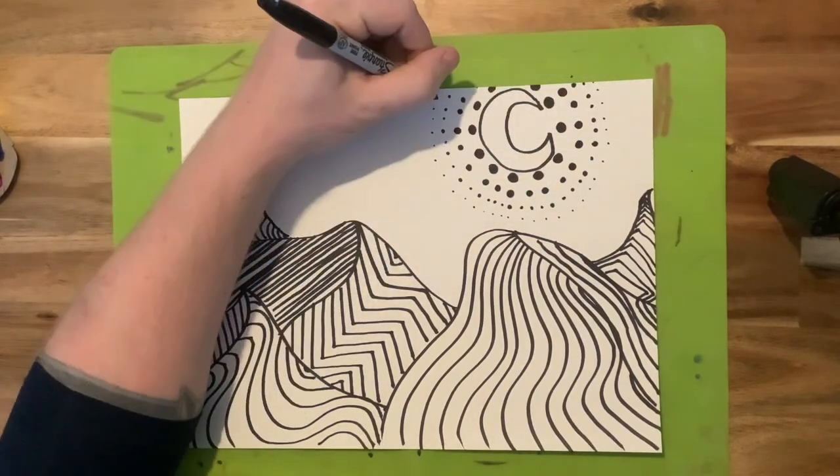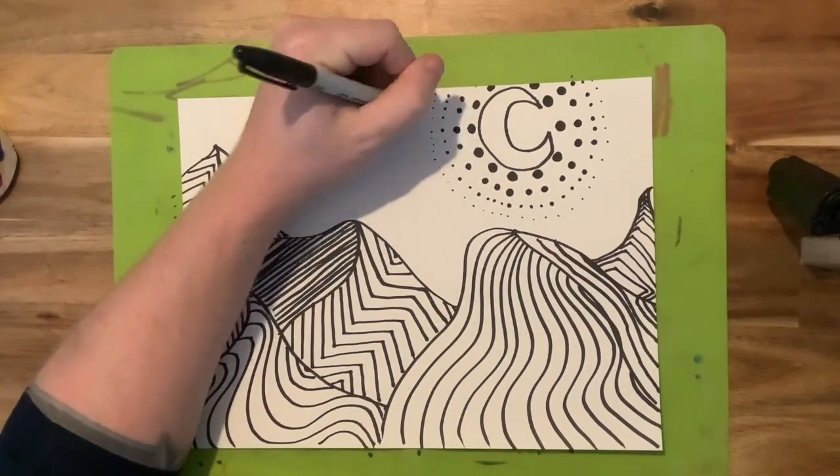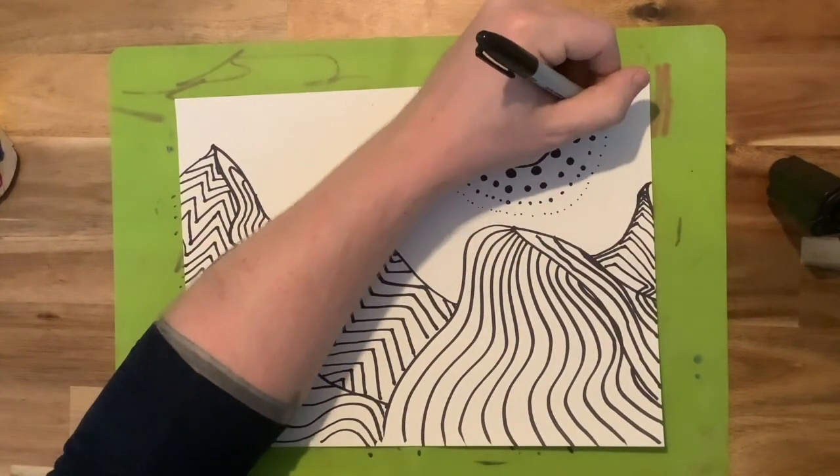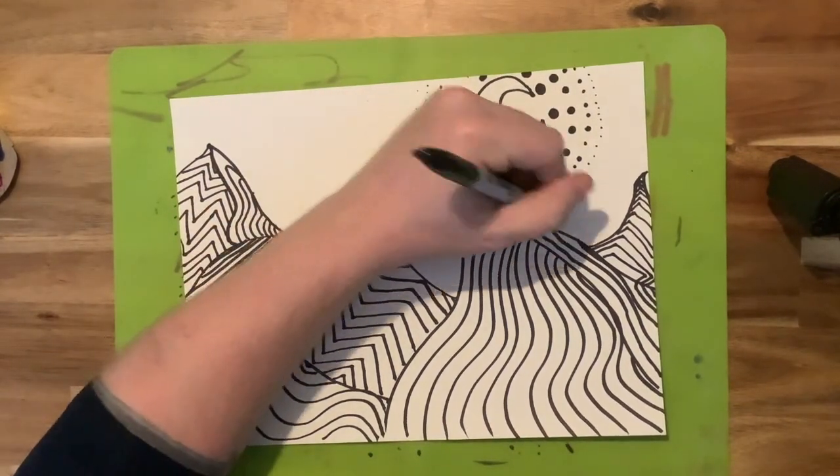After we've created that basic landscape, what we're going to do is add some color to it — add another element. During remote learning of course you have your choice of materials, and I'm trying to demonstrate some different techniques.